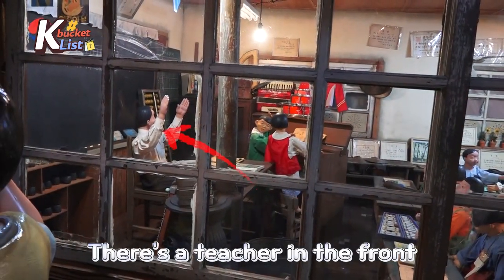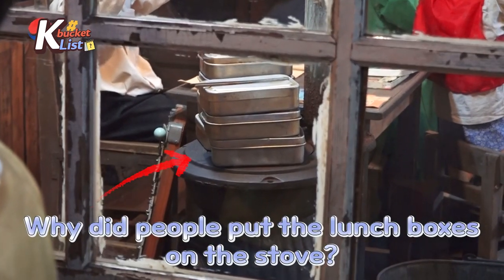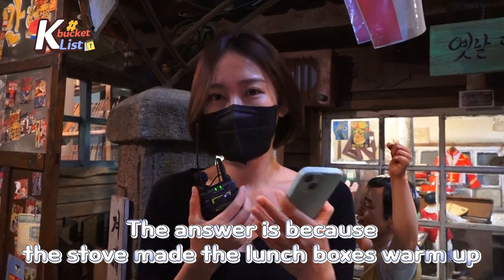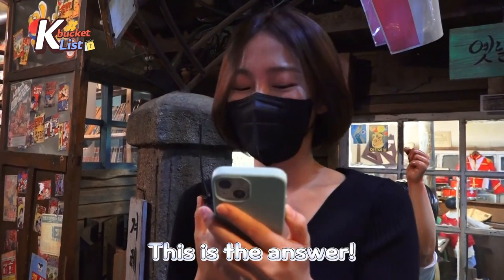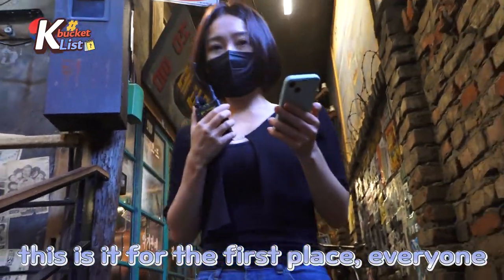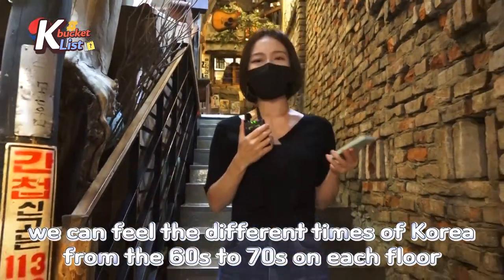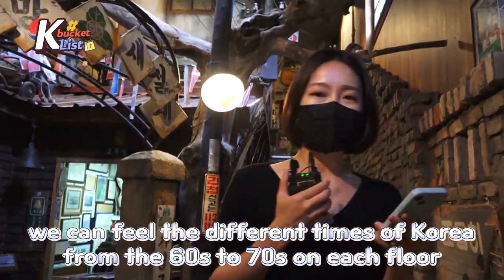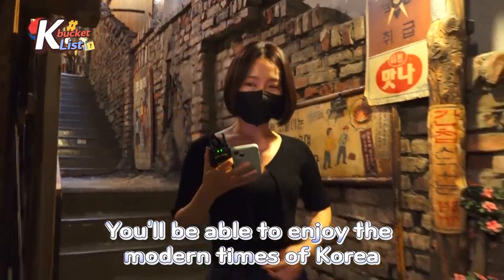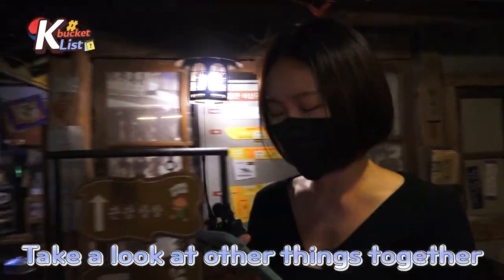There's the teacher in the front. By the way, those lunch boxes on the stove — I have a question: why do those people have lunch boxes on the stove? The answer is to warm up your lunch box so you can eat it when it's warm. There is a lot more I would like to show you, but for the sake of time, that's it for the first place. Each floor of the Museum of Modern History of Korea reenacts different times from the 60s to 70s, so if you come here you'll be able to enjoy time traveling to that era.